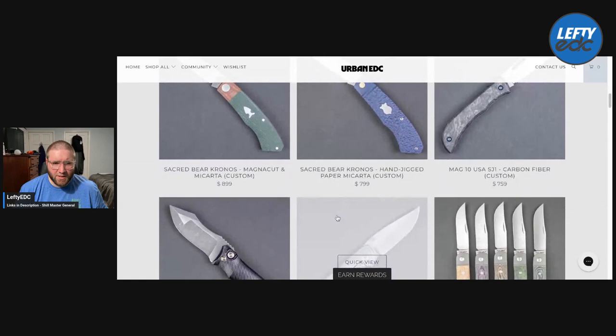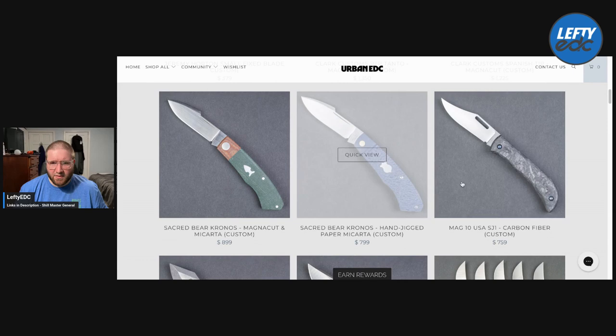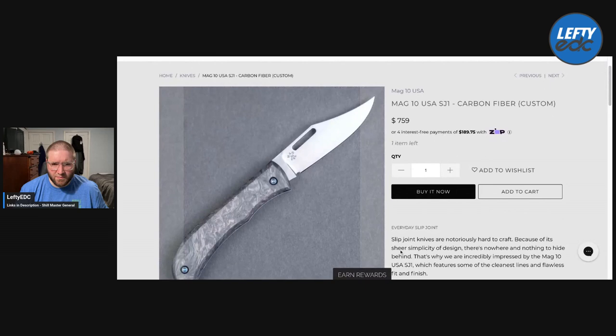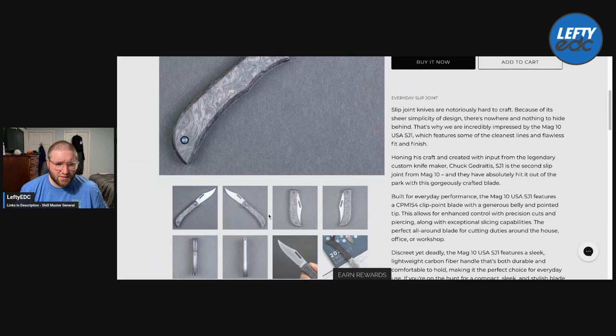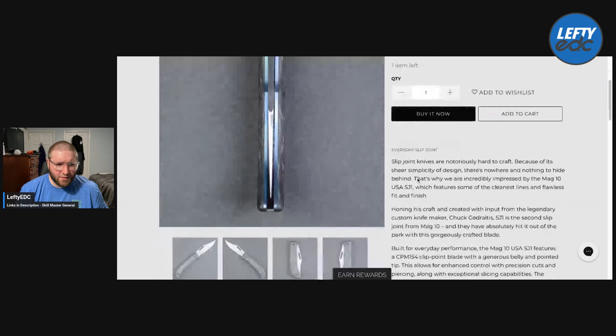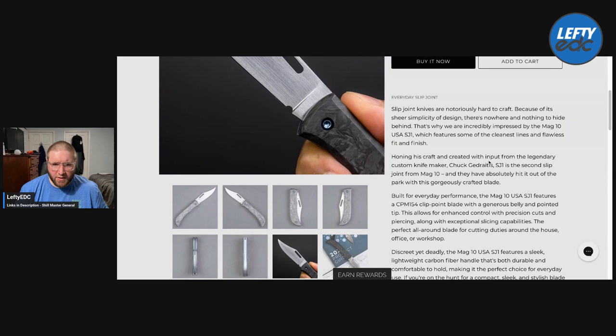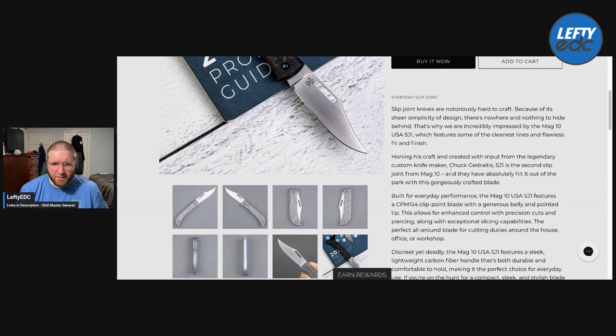Sacred Bear is a local guy here — really cool dude, definitely perfecting his craft. I'm happy to see his stuff. This looks awesome. Is this a slip joint? It says SJ1. Slip joint knives are notoriously hard to craft, and that looks awesome. It's $750 — that's what holds me back — but wow, this is a sick looking knife. Honing his craft, created with input from the legendary custom knife maker Chuck Gedratis, this is the second slip joint from Mag 10. They've absolutely hit it out of the park with this gorgeously crafted blade. Yeah, that's absolutely gorgeous.